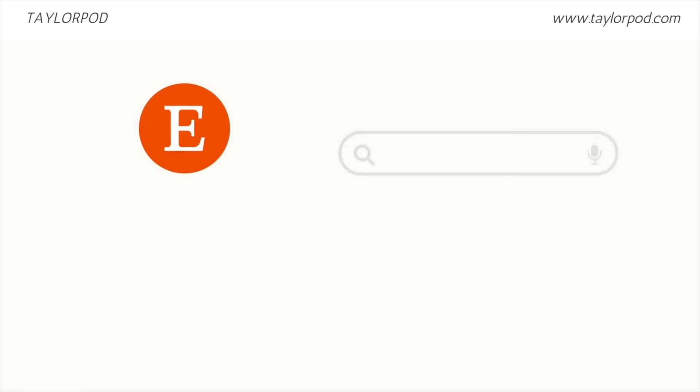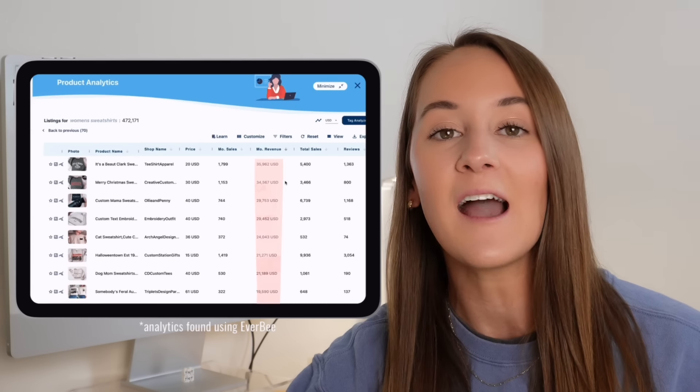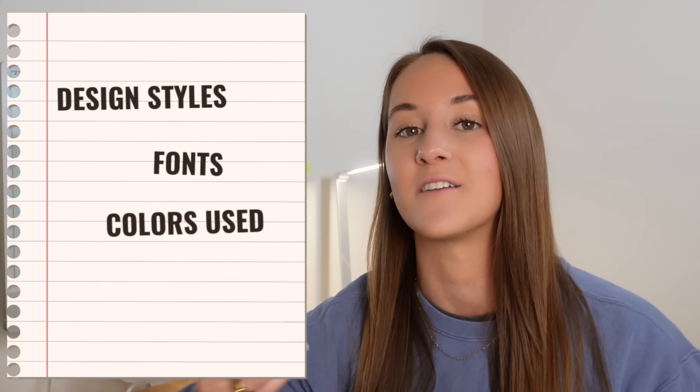The first thing we're going to do is go on to Etsy. The strategy you're probably already used to seeing is going on to Etsy, looking up your chosen product type, filtering to bestsellers, and looking at what is bringing in the most sales or revenue. While I still like to do this — looking at design styles, fonts, colors — the problem with this strategy is it often pigeonholes you to only looking at one area that is currently working on Etsy. Instead, we are going to take a completely different approach.